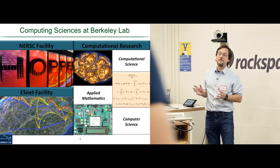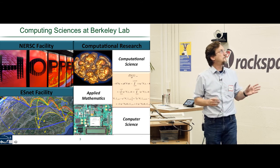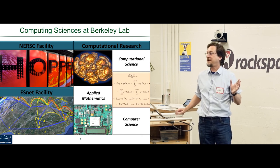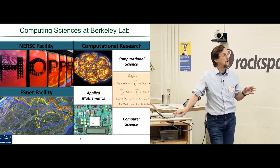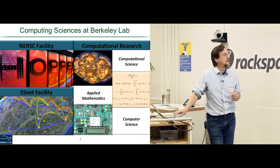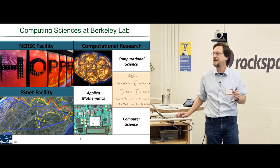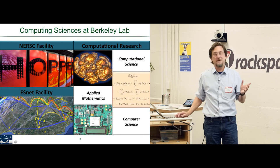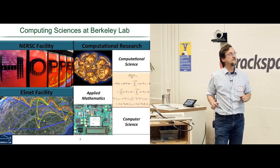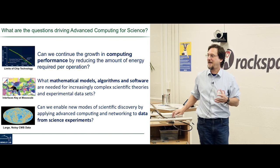I'm department head for computing science in the CS division of Berkeley Lab. Computing sciences includes NERSC, a supercomputing center; ESnet, the Department of Energy's national high-performance network, which also jointly operates the hundred-gigabit network with Internet 2 — the backbone for the United States. I'm CTO at NERSC and department head for computer science in the computational research division, which includes applied math, computer science, and computational science — the big HPC applications.